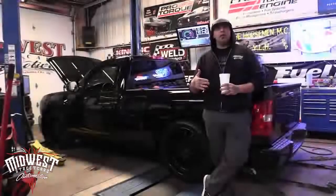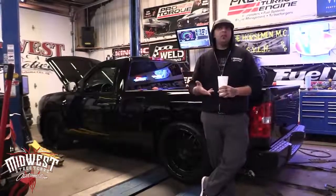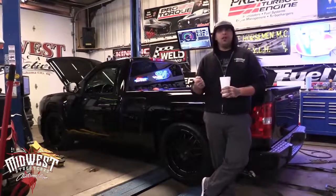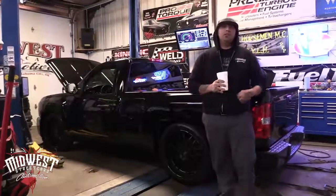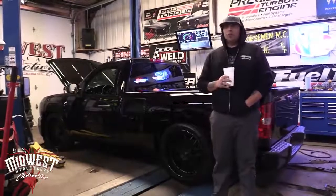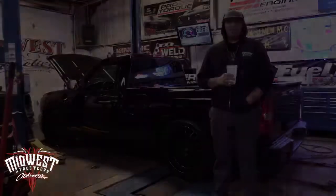First pull on blower alone at about 10 or 11 pounds of boost, it made 638 horsepower to the tire. Then I made one nitrous pull with a 100-shot from Nitrous Express and it made 755 to the tire. So it's a true 750 rear-wheel horsepower on a truck you can drive anywhere you want at triple-digit speeds, no problem.